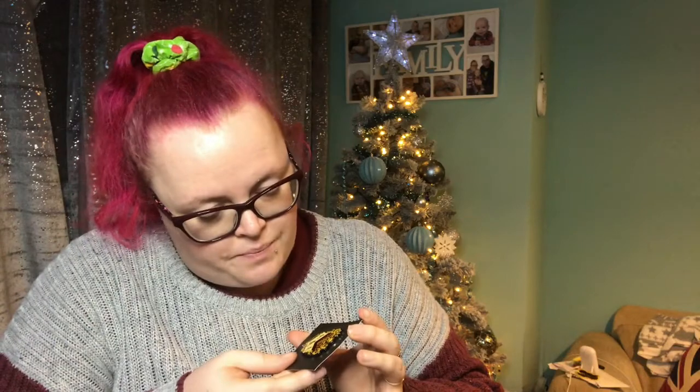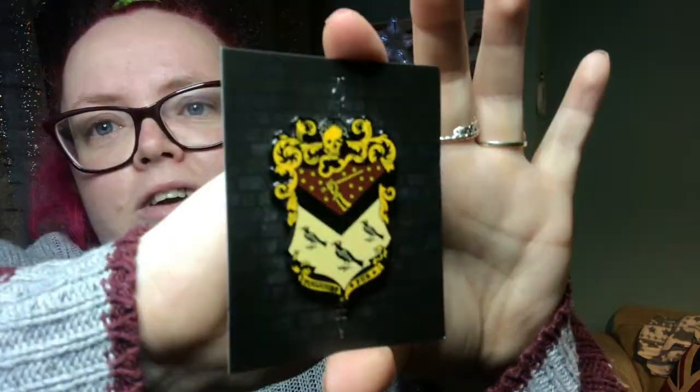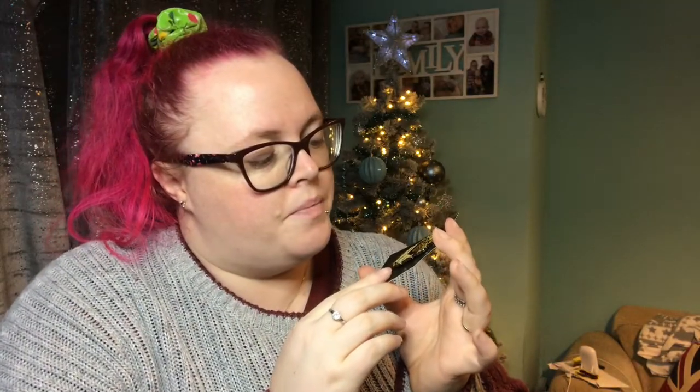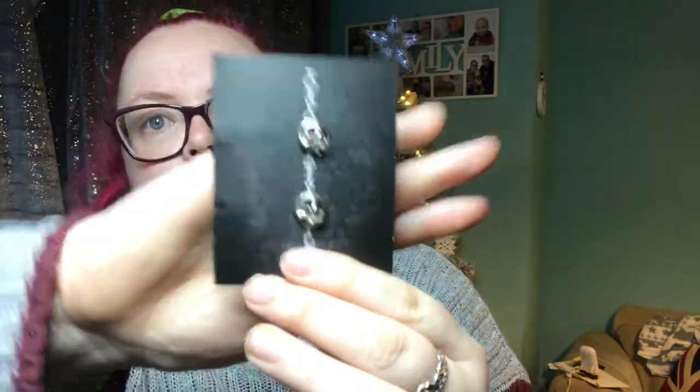We have another pin badge, and we all know I like pins! Let's have a look at this one. I think, from what I remember, this is the Black family crest. I haven't seen anything on this before. It's quite a big pin as well — it's got two clasps on the back because it's quite big. I love a pin, I love that.